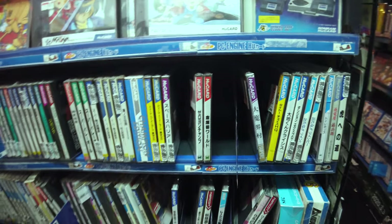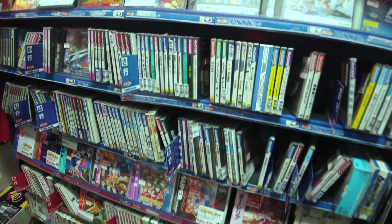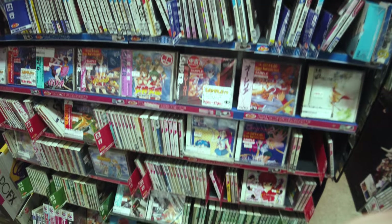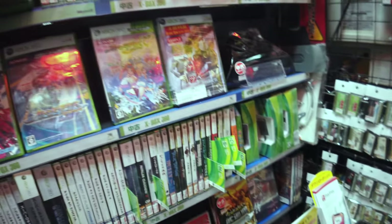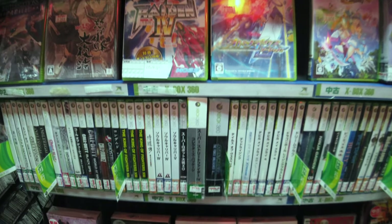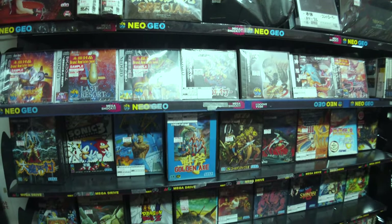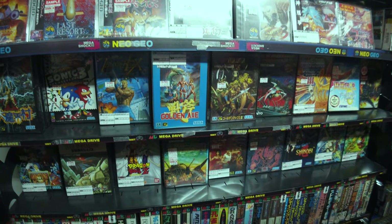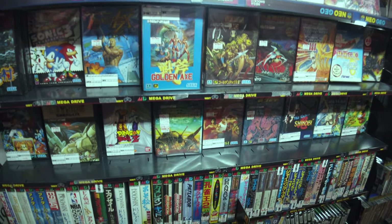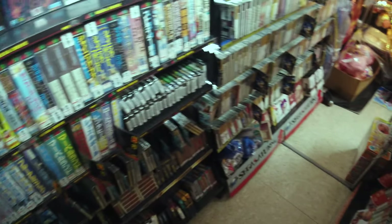On this next shelf we have some PC Engine games — these ones aren't as expensive as the ones in the cabinet. I saw one of the Shubibin Man games up at the top, and some of the Valis games. I think that game at the bottom right is one of the Ranma fighting games and they're really fun — there are so many great games on the PC Engine. Surprisingly they even had a few Xbox 360 games, and down at the bottom of the shelf were a few soundtracks. On this next shelf here we've got some Neo Geo CD games — always really interesting to look at, and one of the only systems I don't actually have. Below that are some Mega Drive games and I just love how cool the Japanese boxes look. Unfortunately Mega Drive seems a little bit rare in Japan so it's kind of hard to come by.